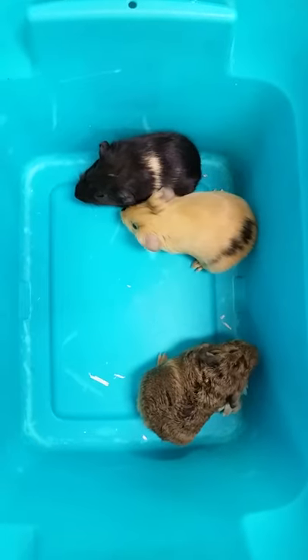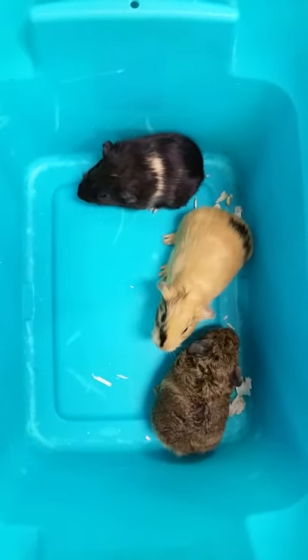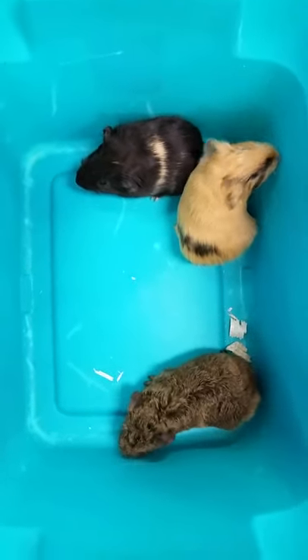If you have any further questions on our guinea pigs at all, please give us a call at 507-625-2505. This is Barry from the Pet Expo YouTube channel in Mankato, Minnesota.